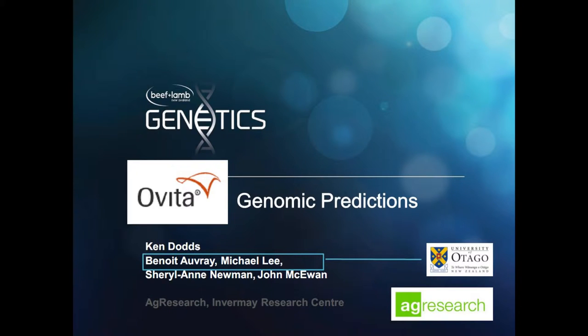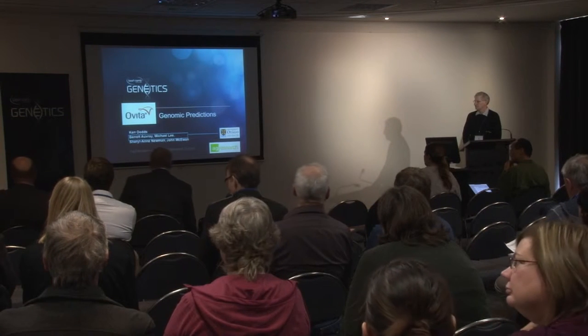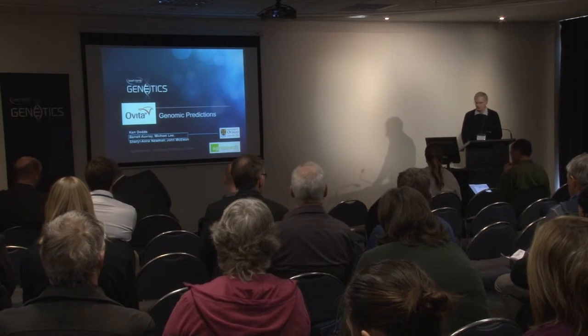Our next speaker is Ken Dodds. Ken is a statistician at Invermay and has been heavily involved in all of the OVITA work, and won the MacMekin Award for the New Zealand Society of Animal Production for some of this work recently. Ken is going to talk about the OVITA genomic predictions. Thanks, Ken.